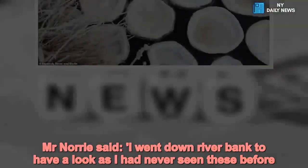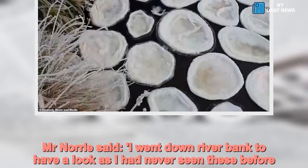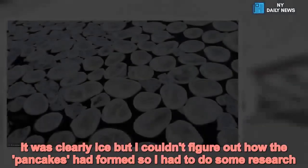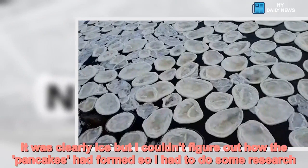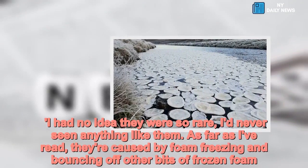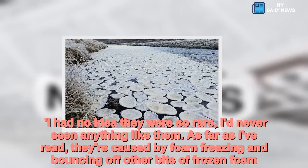Mr Norrie said: 'I went down the river bank to have a look as I had never seen these before. It was clearly ice, but I couldn't figure out how the pancakes had formed, so I had to do some research. I had no idea they were so rare — I'd never seen anything like them. As far as I've read, they're caused by foam freezing and bouncing off other bits of frozen foam.'